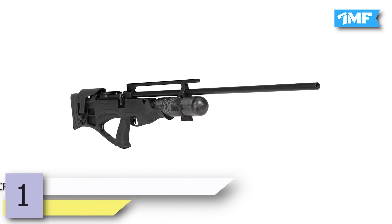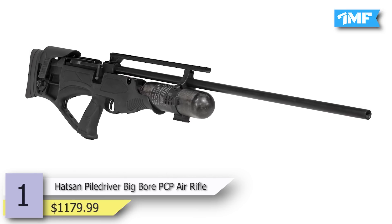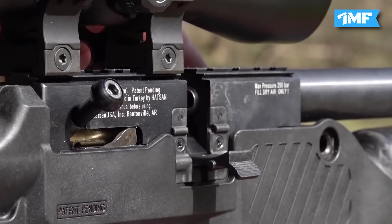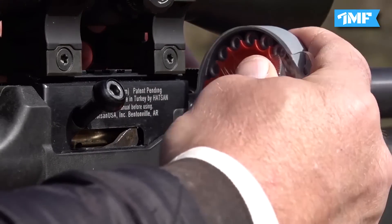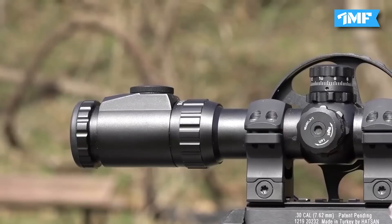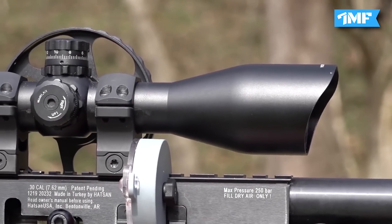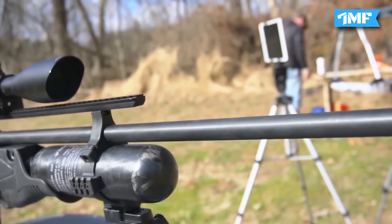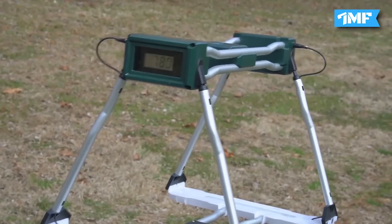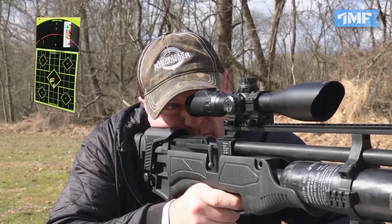Number 1 is the Hudson Piledriver Big Boar PCP Air Rifle, priced at $1,179.99. The Hudson Piledriver is a well-known air rifle in the weapons market that maintains the level of power as desired. It is available in .45 and .50 caliber. It features a bullpup design with a 480cc carbon fiber tank, 300-bar fill pressure, a side lever for easy shooting action, a velocity of 900 fps, and 700 foot-pounds of energy.